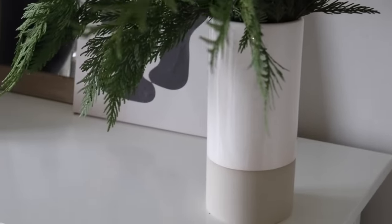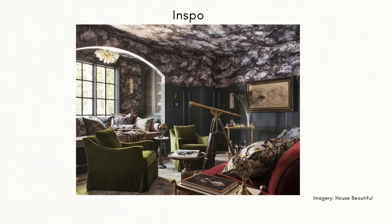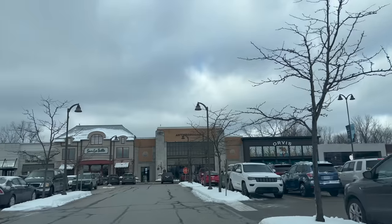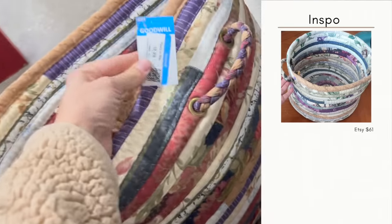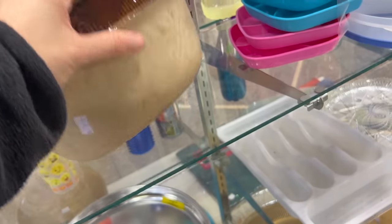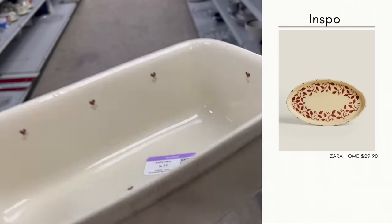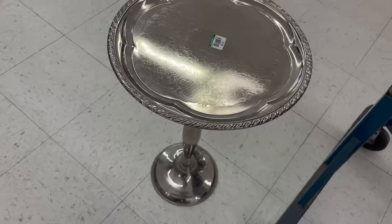Moving along to our next interior design trend for 2024 — this is going to be called Grandpa Chic. Last year we saw a lot of influence from cottagecore and grand millennial styling where everything felt more vintage, dainty, and feminine. This year we're going to see a lot more of a masculine take on a similar concept. Some sourcing options to keep your eyes out for would be Zara Home, Pottery Barn, McGee & Co., and many more. But I like to check the thrift store first, because out of all the design styles we'll talk about, I think Grandpa Chic will be the easiest to replicate using thrifted items — simply because this style references things that are nostalgic and feel collected. Thrifting vintage pieces and combining them can give you the most authentic look.